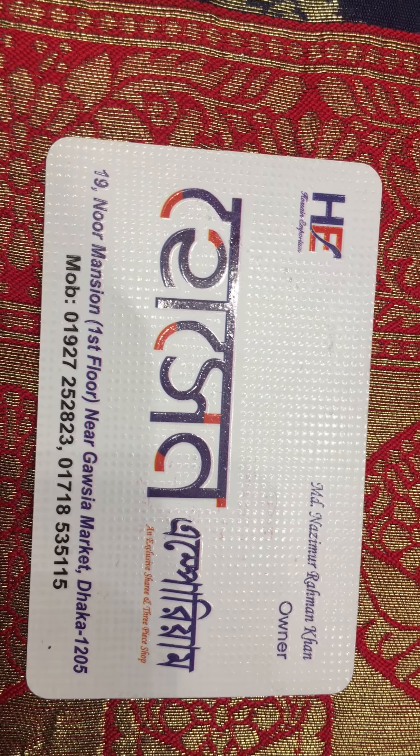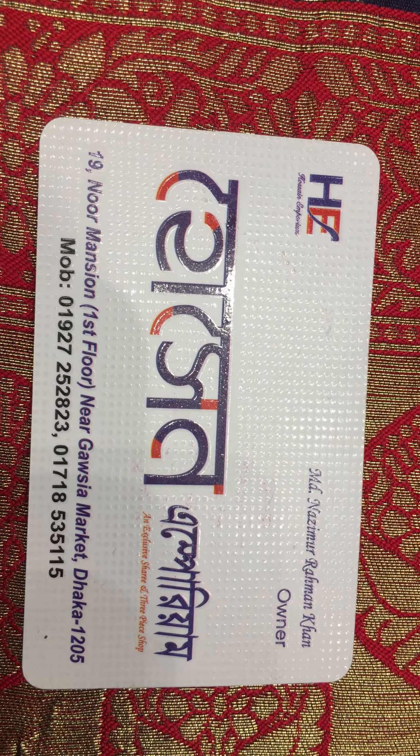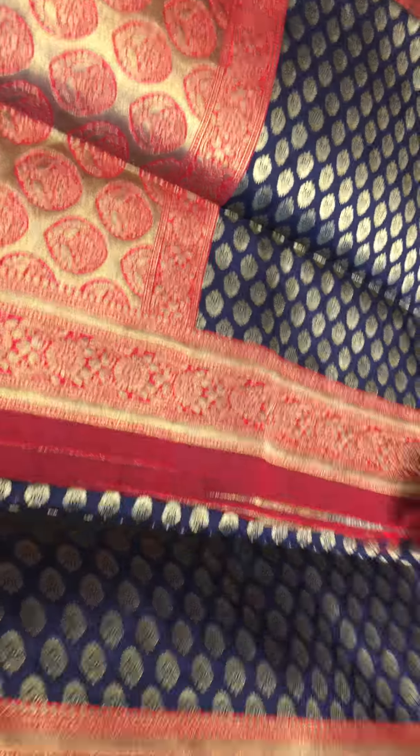We are going to talk about this beautiful color. It treats this image. We see we are going to talk about more colors and color. We are going to talk about more colors.